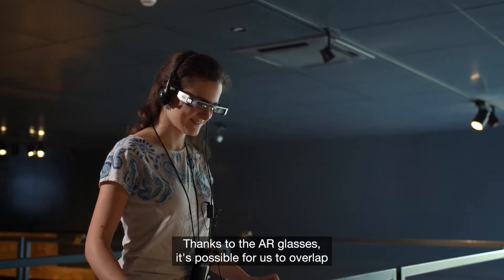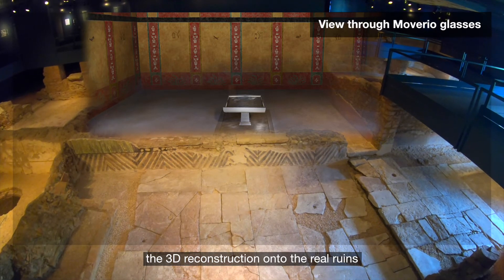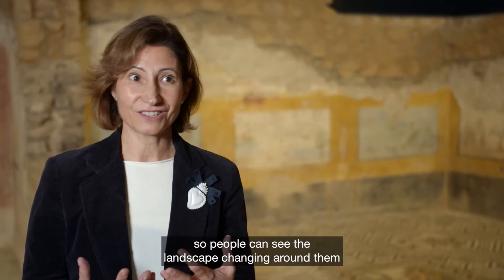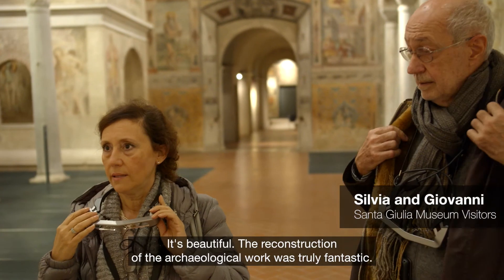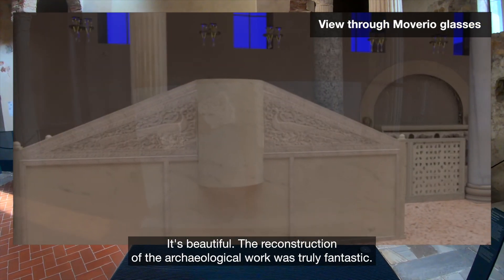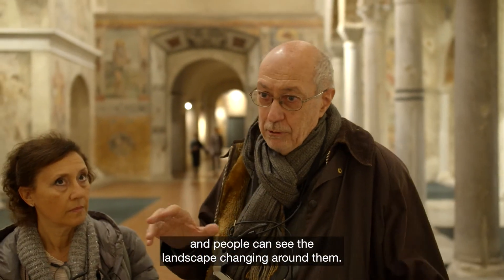Thanks to the AR glasses, it's possible for us to overlap the 3D reconstruction onto the real ruins, and people can see the landscape changing around them — they feel as if they were in ancient times. It offers beauty and especially the reconstruction of the archaeologists' work, which was fantastic. It brings you to the purity of the time. Everything that is missing has been rebuilt.